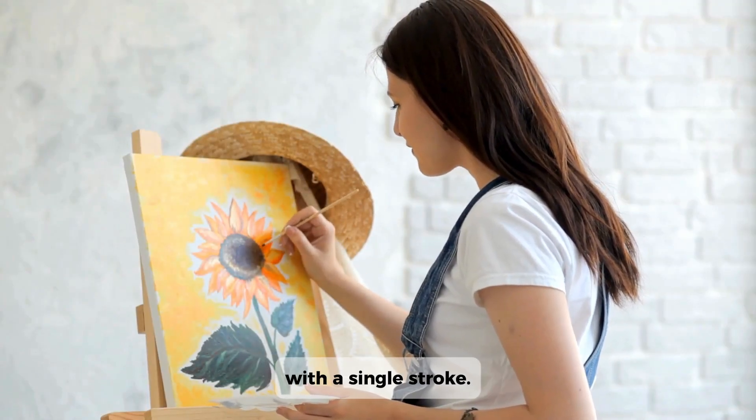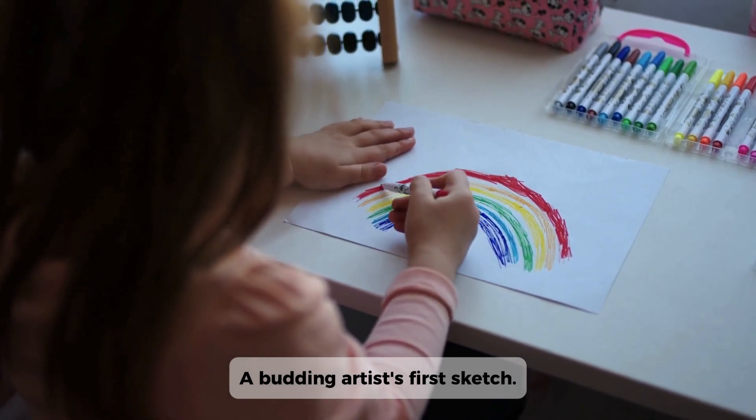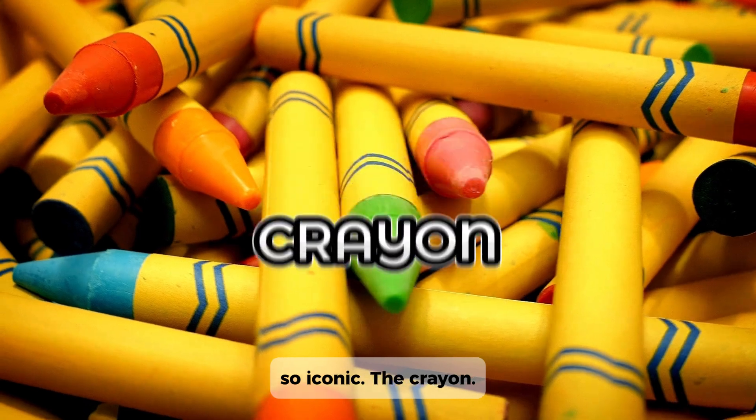Every masterpiece begins with a single stroke — a child's first drawing, a budding artist's first sketch, a classroom's first color-coded chart — all powered by something so simple, yet so iconic: the crayon.